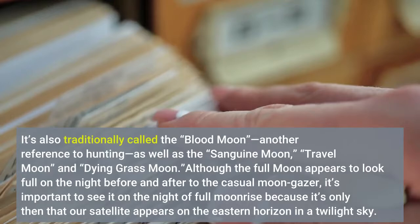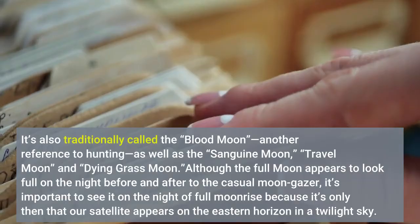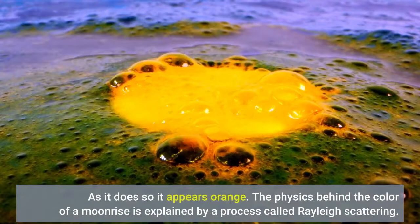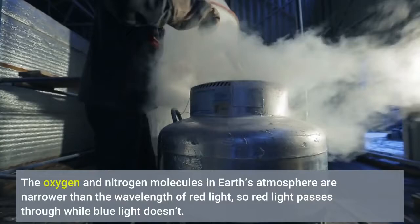Although the full moon appears to look full on the night before and after to the casual moon gazer, it's important to see it on the night of the full moon. As it rises it appears orange. The physics behind the color of a moonrise is explained by a process called Rayleigh scattering — the oxygen and nitrogen molecules in Earth's atmosphere are narrower than the wavelength of red light, so red light passes through while blue light doesn't.